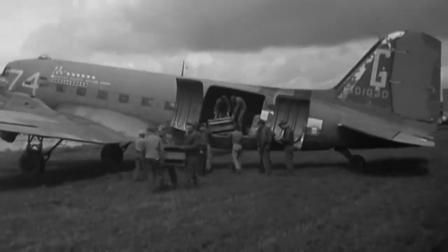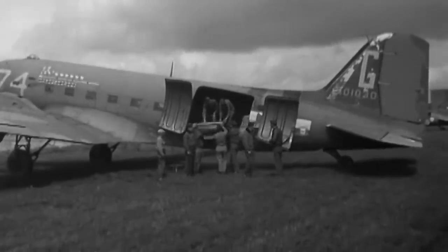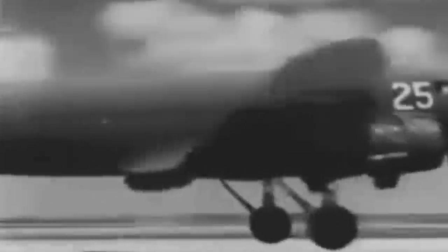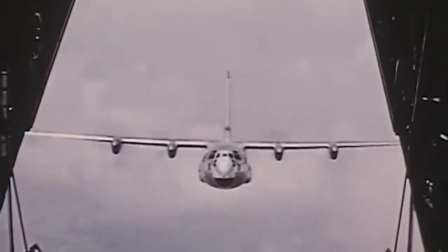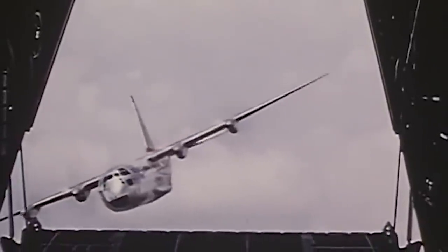In mid-1969, the already legendary gunships began to wear out, and it was no longer feasible to continue repairing airframes built during the 1930s. The last AC-47 flew in December of 1969 before they were put in the hands of South Vietnamese units. Just in time to replace the Puff, a more lethal and powerful aircraft took over. It was designated AC-130, but everyone knew it as the Shadow.